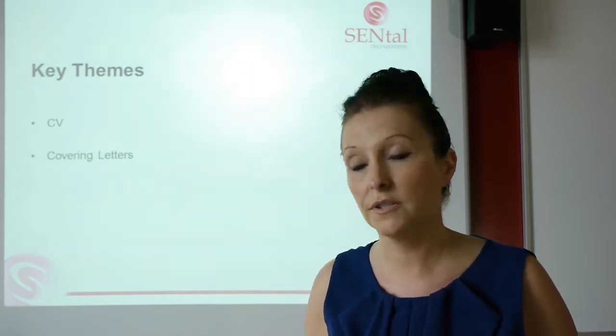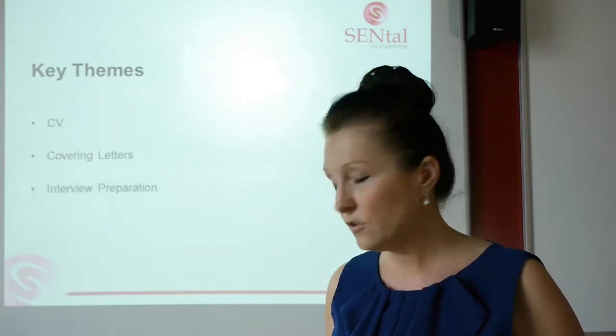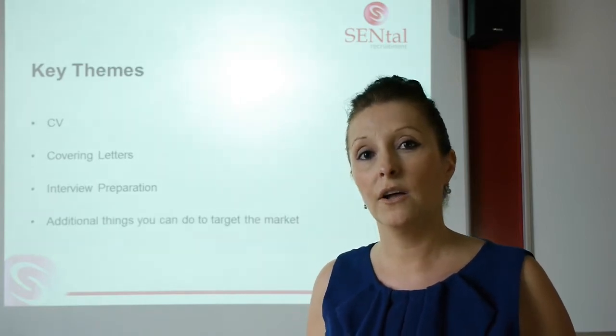Are there any current roles at the moment? In the second part of the video, we'll look into your preparation work, and then we'll finish off by looking at additional tips and things that you can do to help yourself get a job in the market.